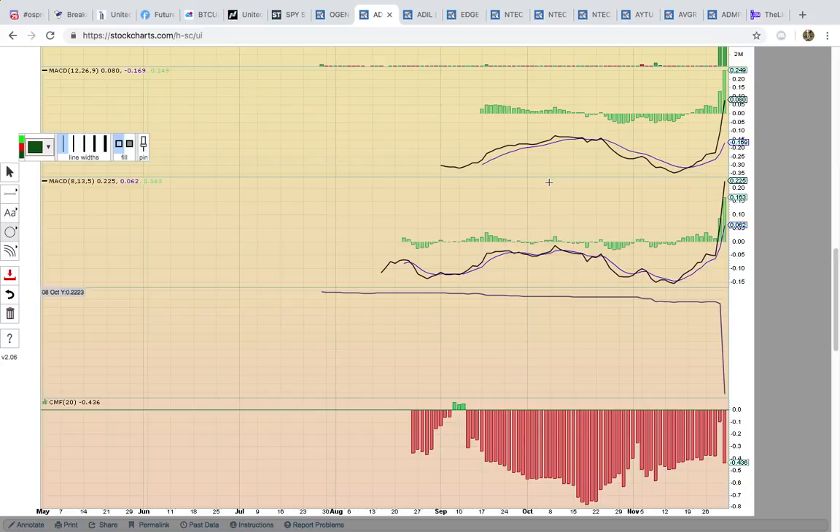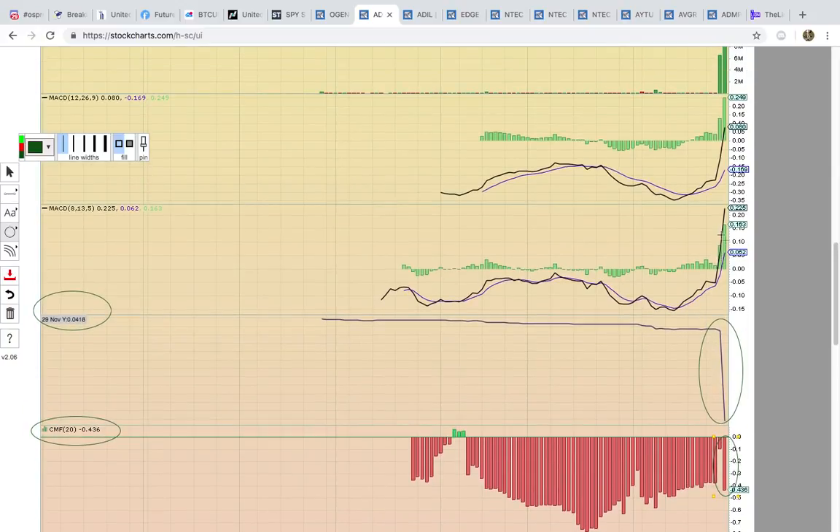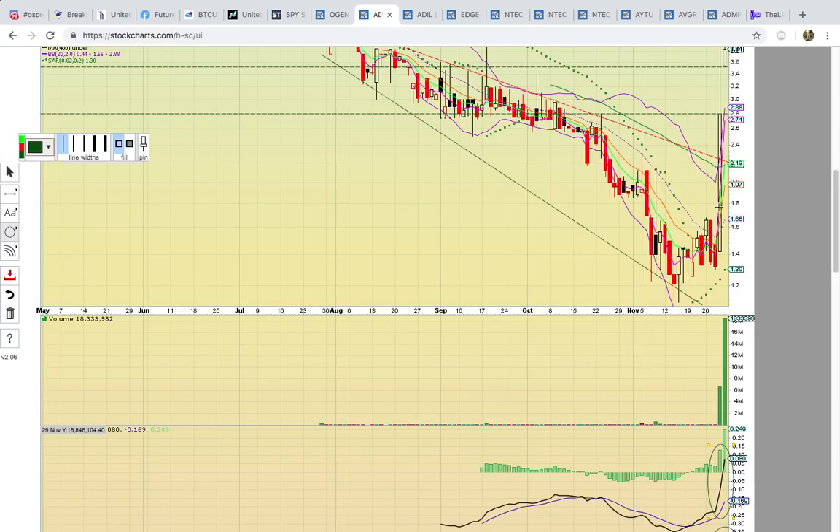Okay, let's take a look at ADIL. I want to show you first accumulation distribution and shaken money flow. You can see here a giant spike down — look at that spike down in accumulation distribution, major dumping. Check out how MACD is very perpendicular there — that's an unsustainable move.